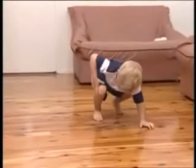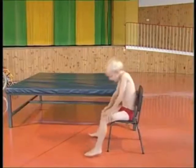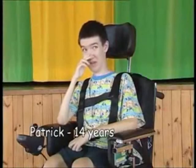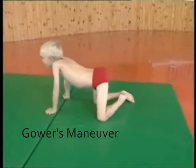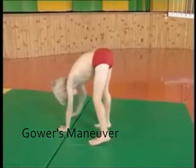Children with DMD usually have trouble moving around. They have trouble getting up, running, and walking, and they usually fall down frequently. Boys affected are usually diagnosed between the ages of 1 and 5. You'll see boys standing up using a maneuver called Gower's maneuver. This is due to the muscles being weakened — it's quite hard for them to stand up.